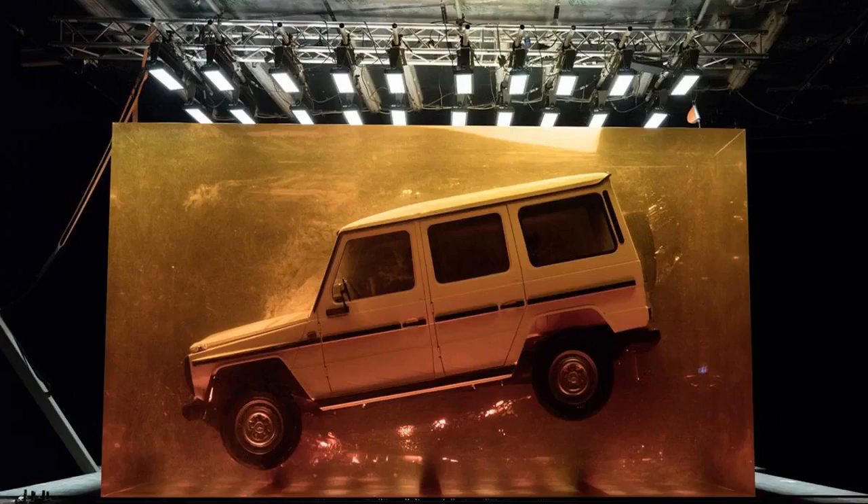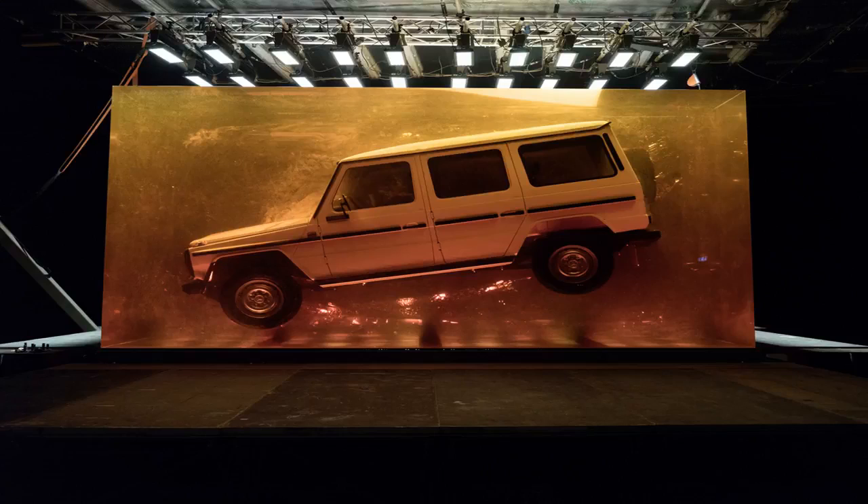In preparation for the unveiling of the 2019 G-Class SUV at the Detroit Auto Show next week, Mercedes-Benz attempts to stir up even more publicity for the long-awaited reveal by paying homage to Jurassic Park. The German luxury automaker has chosen to fossilize a 1979 280G by suspending it nose-down in a 44.4-ton block of amber-colored synthetic resin.